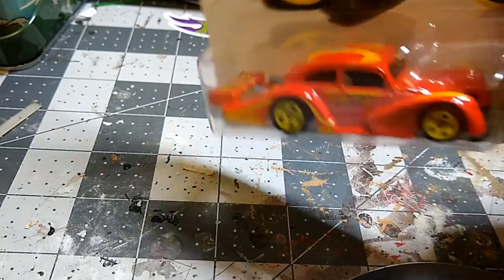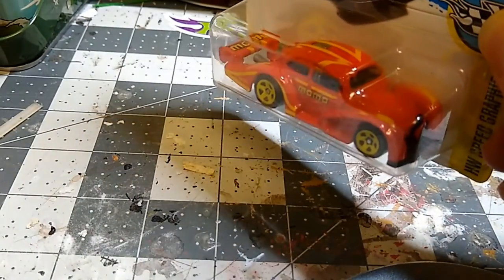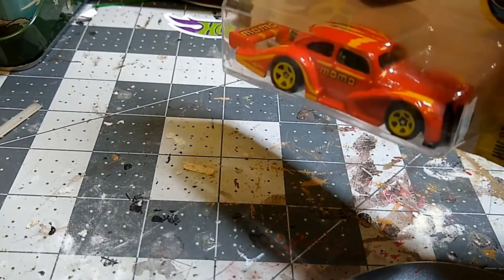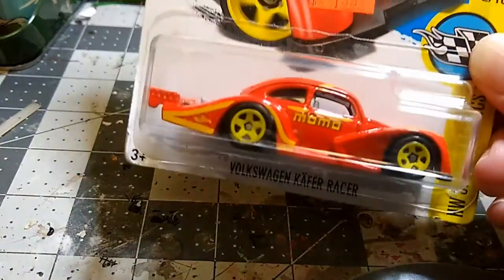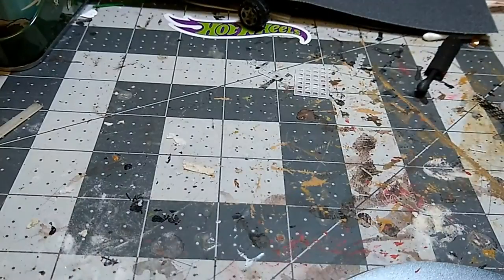I used to be into VWs and had quite a few. Nothing this old — my earliest was a '61 single cab, then I had a '63 bug, a '64, and a Baja registered as a '61 but it was modern with independent rear suspension. Very nice, very cool bug.